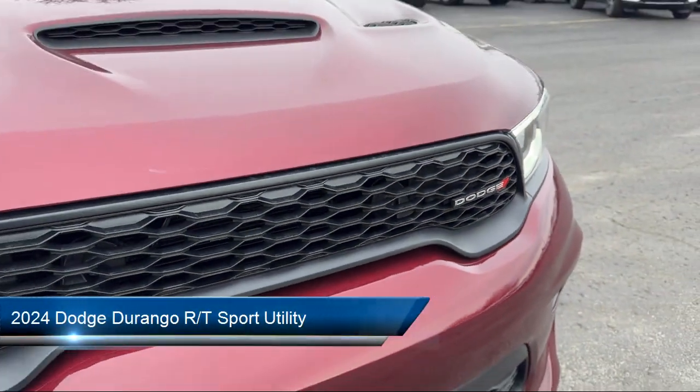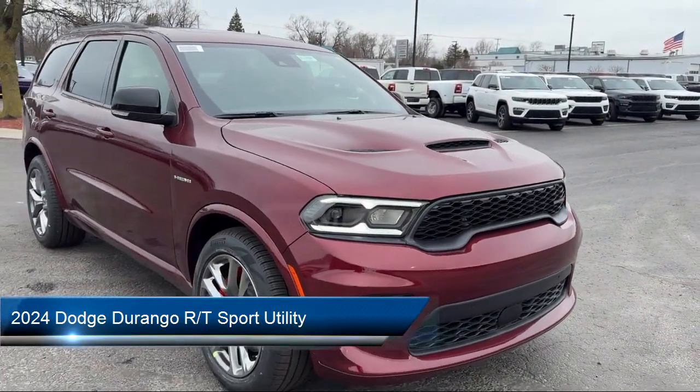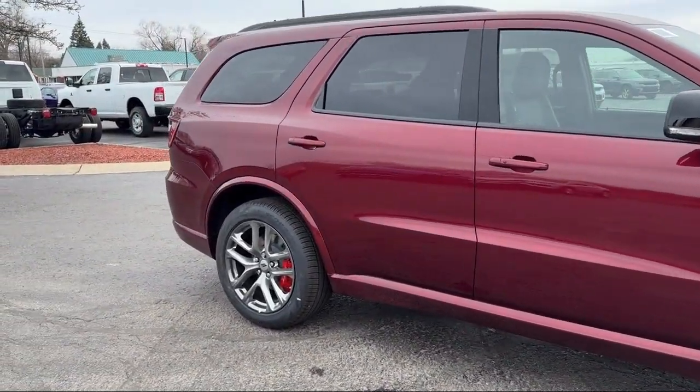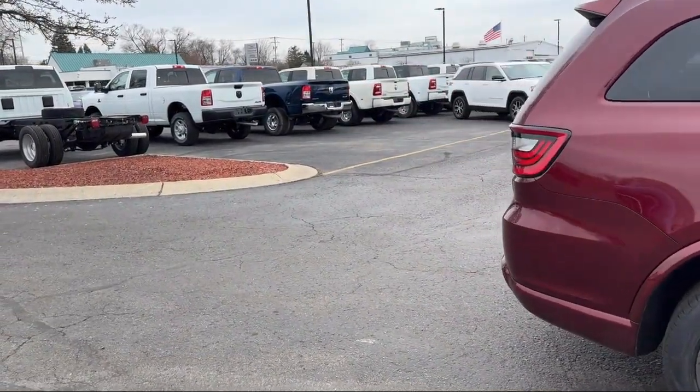It comes equipped with full-speed forward collision warning, second-row fold tumble captain's chairs, rain-sensitive windshield wipers, heated second-row seats, automatic headlamp leveling system, garage door transmitter, and a leather steering wheel with auto tilt-away.